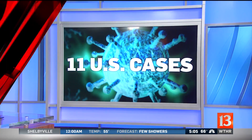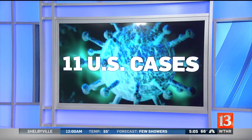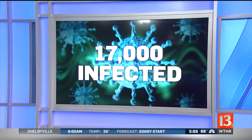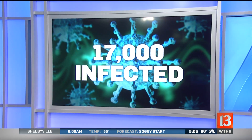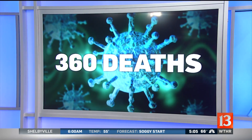In health news now, the CDC says that at least 11 people have confirmed cases of the coronavirus right here in the U.S. But in China, the virus has infected more than 17,000 people so far and also killed at least 360 other people.